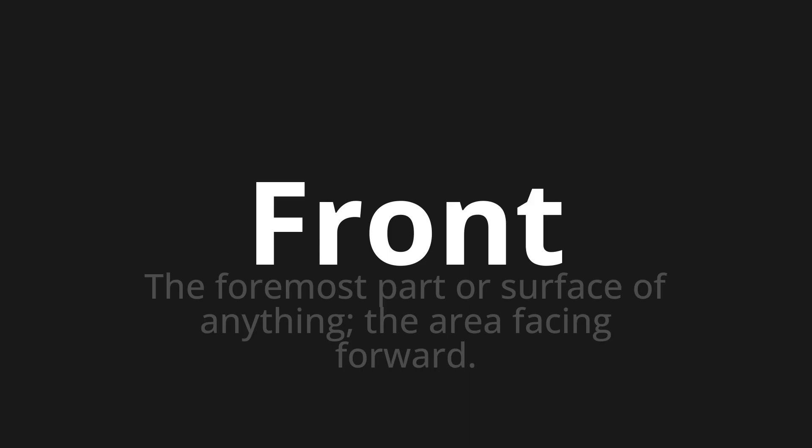Welcome to How to Pronounce. In today's video, we'll be focusing on a new word that you might find challenging or intriguing. So let's dive into today's word. Front — which means the foremost part or surface of anything, the area facing forward.